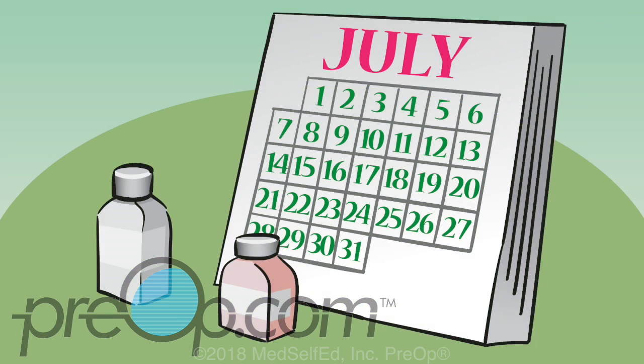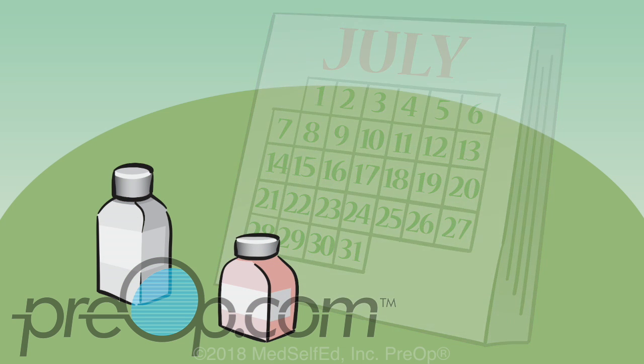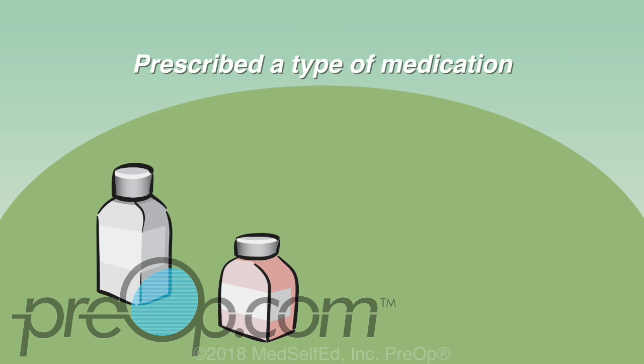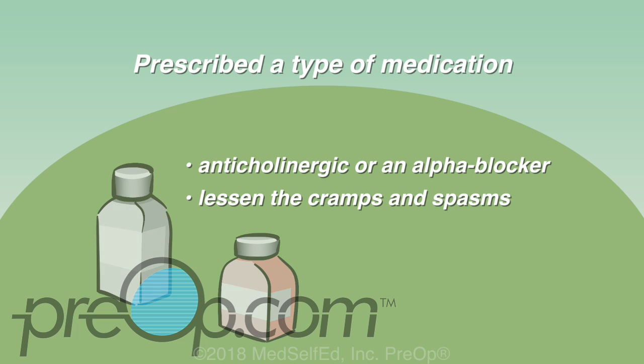You will be given a prescription for narcotic pain medicine for the first one to two days. These medications are not as helpful with stent pain as we would like them to be, and they can cause nausea and constipation. You may be prescribed a type of medication called an anticholinergic or an alpha blocker. These medications work to lessen the cramps and spasms and can be helpful with this type of pain.